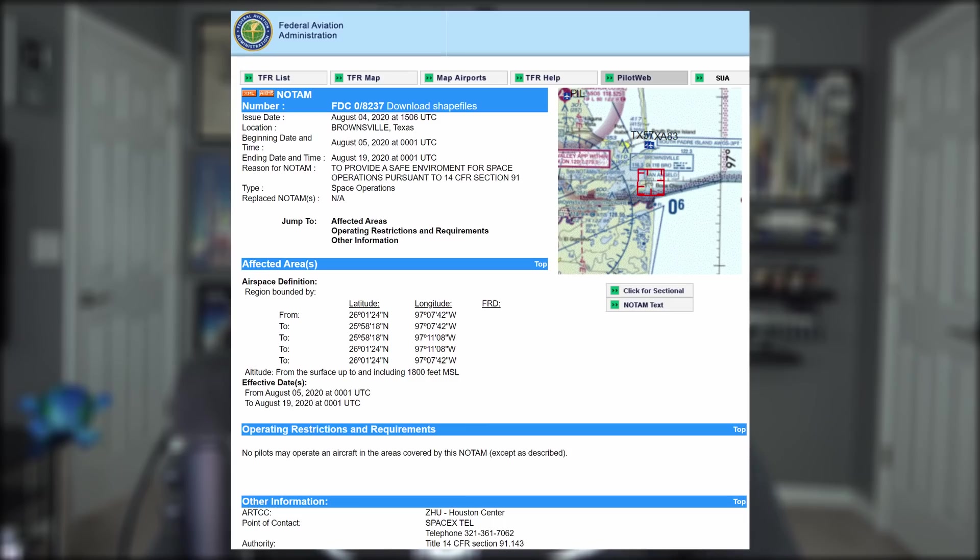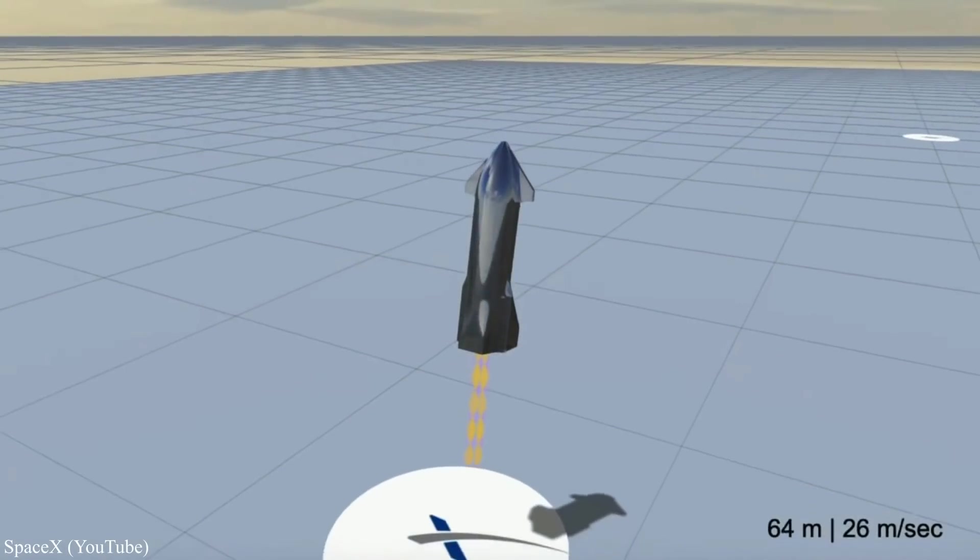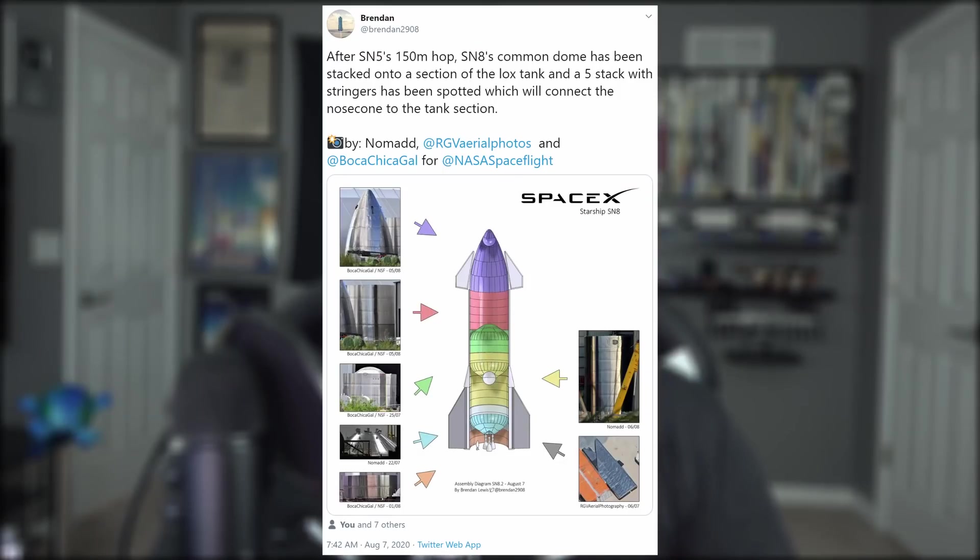Next comes performing several short hops to smooth out the launch process. There are currently no set dates for that. However, there is a NOTAM in place with the FAA restricting airspace for possible static fires through August 19th. After the hops have run their course, it's on to the 20-kilometer flight and fall before heading to orbit.